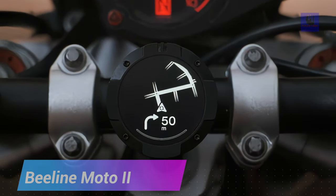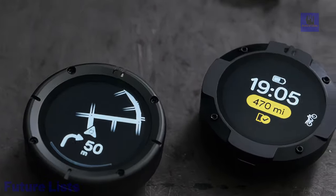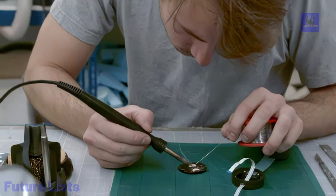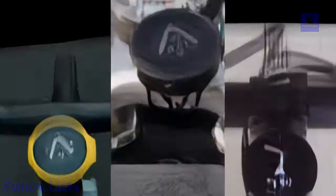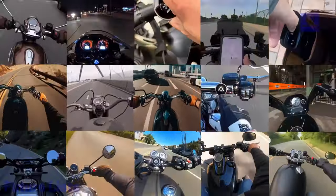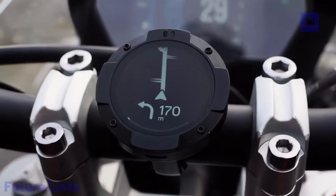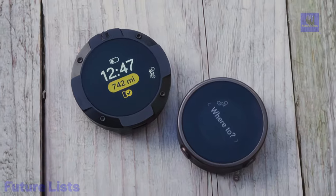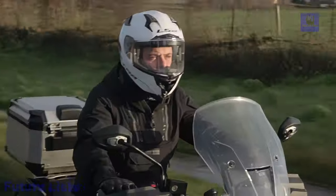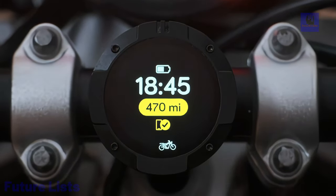Beeline Moto2 offers beautifully simple motorcycle navigation, seamlessly integrating into your bike's cockpit for easy route planning, navigation, and tracking. With an enlarged screen area, advanced turn-by-turn navigation, and glove-friendly rocker top buttons, Moto2 provides an intuitive experience. The device displays a high-contrast mini-map for clear directions and includes a speed odometer and ETA. Designed for all riders and bikes, Moto2 comes with various mount options and is fully waterproof and shockproof. It boasts 14 hours of riding time and offers a powered mount insert for on-the-go charging.